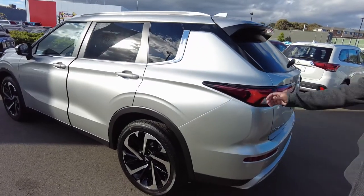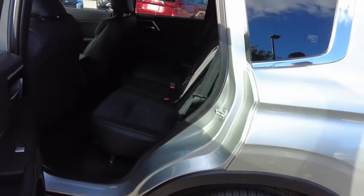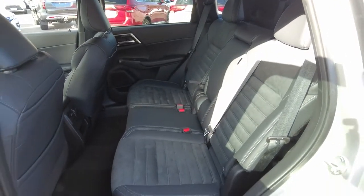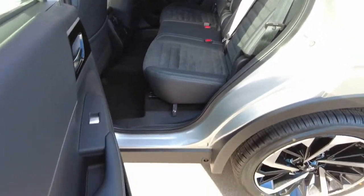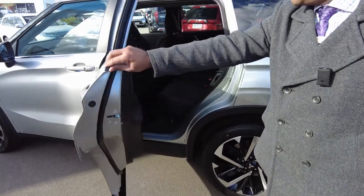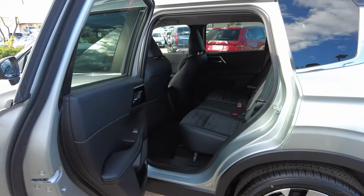Coming to the back of the car — I'll get my cameraman to open that back door. What you'll notice with this car is the wide opening of these doors. Standard doors most likely open to here, but this one has got an extra wide level, so it's easy to manoeuvre inside and get out of the car.